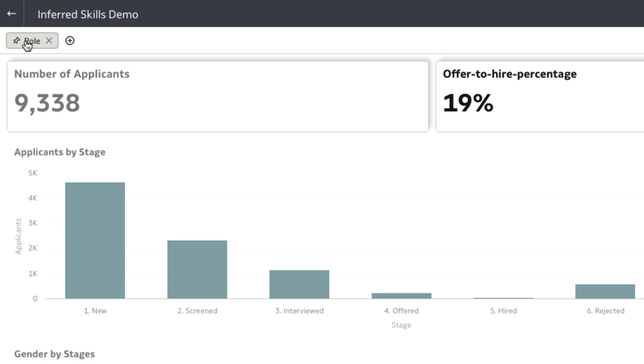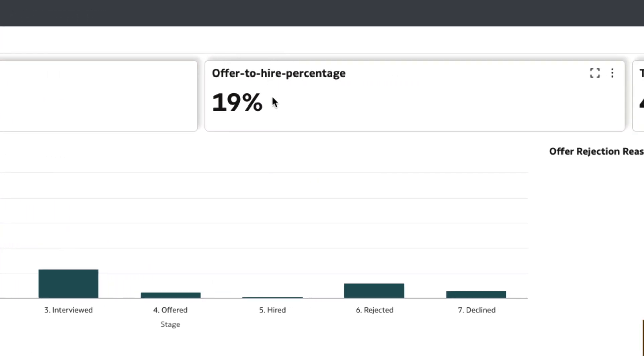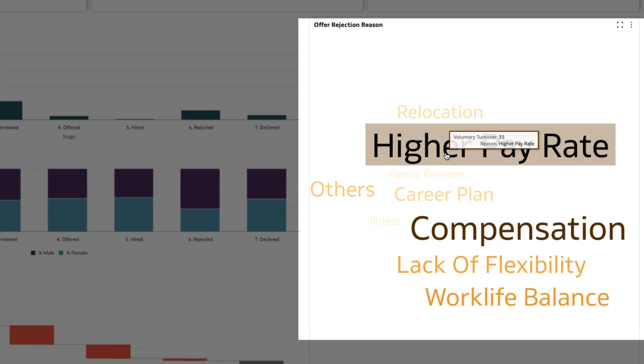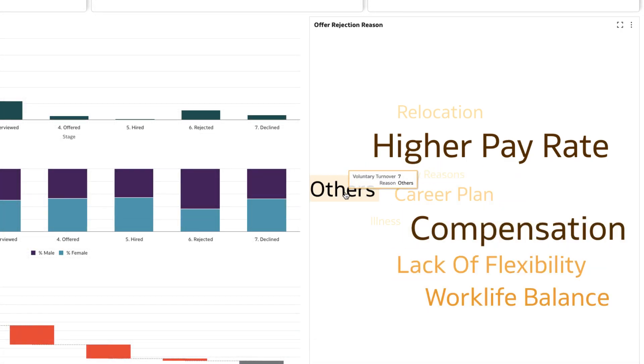Filtering the interview process by the software engineer role, you observe that the offer-to-hire percentage is less than 20%. Despite receiving competitive packages, most candidates have rejected these offers due to compensation demands. With no wiggle room in the budget, you cannot match the competing offers. So, with your analysis so far, hiring external candidates with Python skills within the set time frame is challenging.